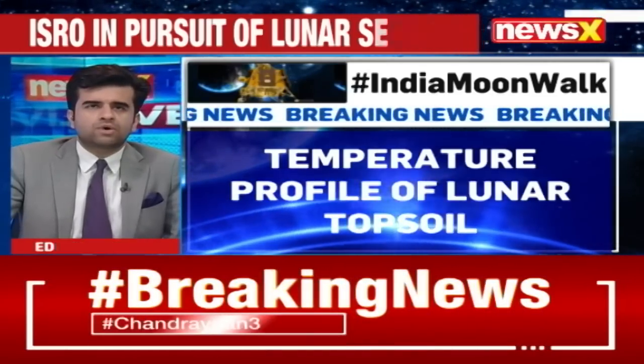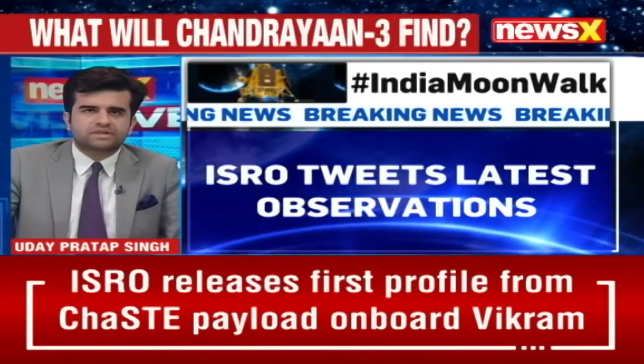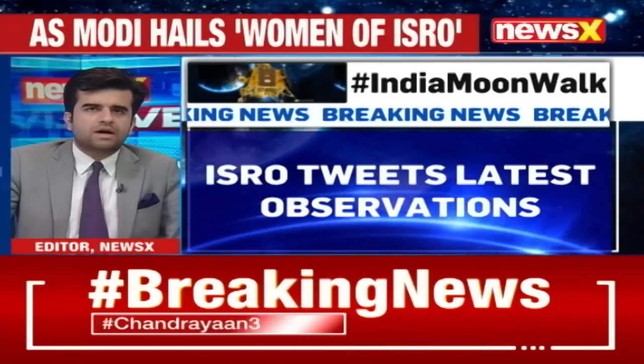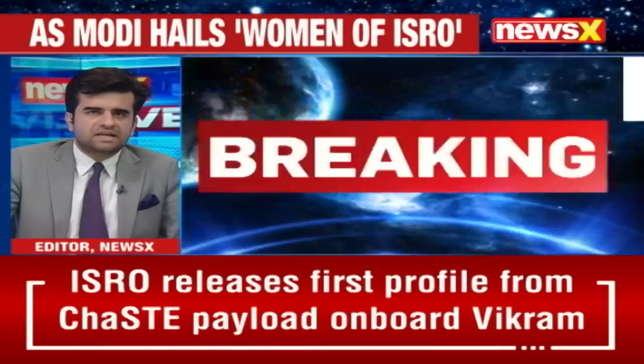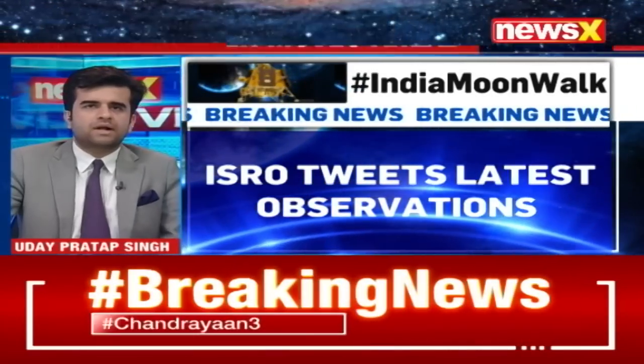This is the first such temperature profile for the lunar south pole. Detailed observations are underway. The payload was developed by a team led by the Space Physics Laboratory, VSC, in collaboration with PRL Ahmedabad as well.